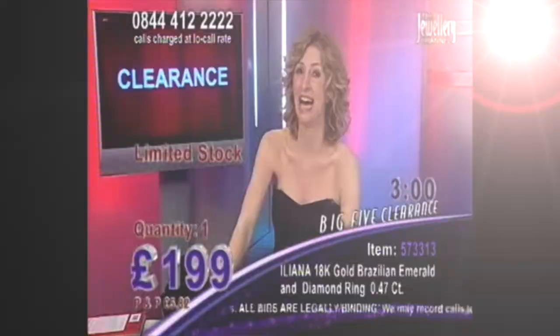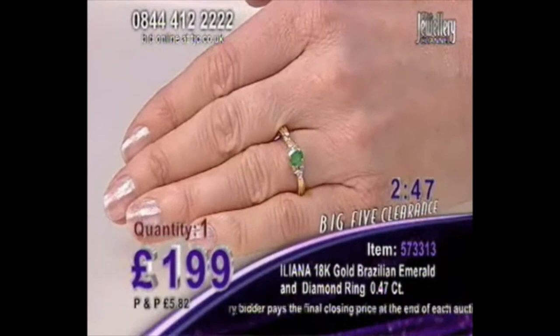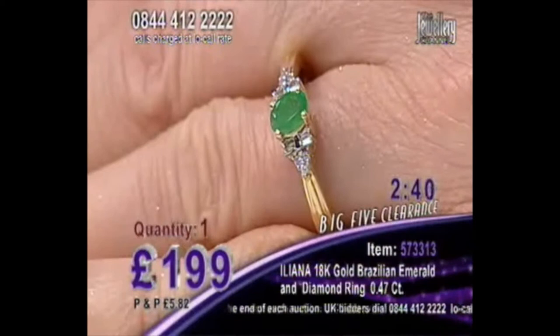Let's have a little look at our showstopper. Ileana, don't forget the quality that you're getting here. That is an absolutely superb Brazilian emerald. Brazilian emeralds are seen as being one of the rarest emeralds that you can get your hands on. You've also got diamonds sitting on the shoulders there and they are minimum H in colour and SI in clarity.